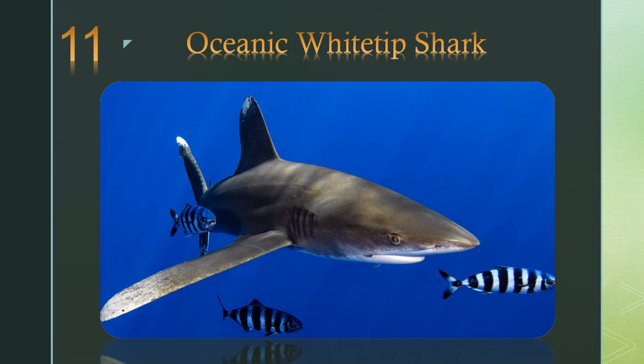Number 11: the oceanic whitetip shark. Though slow moving, they are opportunistic and aggressive, and are reputed to be dangerous to shipwreck survivors.